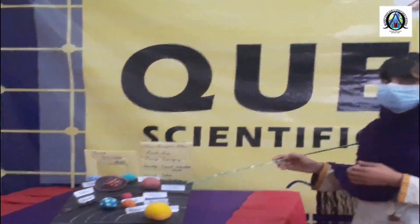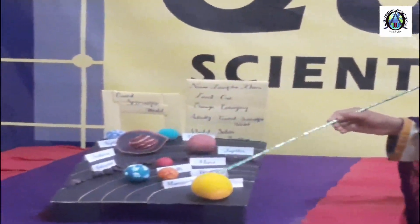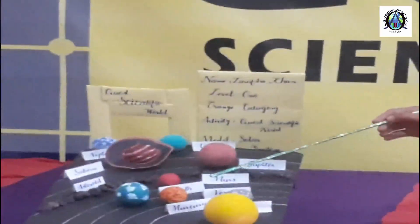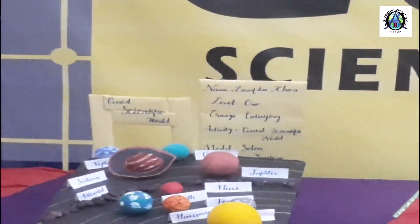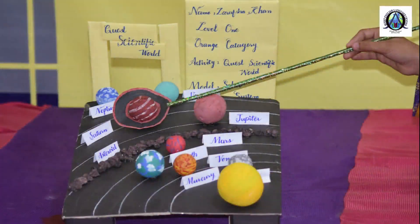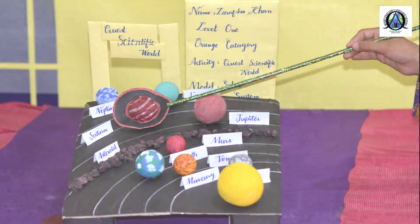Earth is the third planet of the solar system, at a suitable distance from the Sun. The Earth is the planet we know the best because we live on it. The fourth planet of the solar system is Mars. There are possibilities of life on it. A belt is situated between the orbits of Mars and Jupiter.